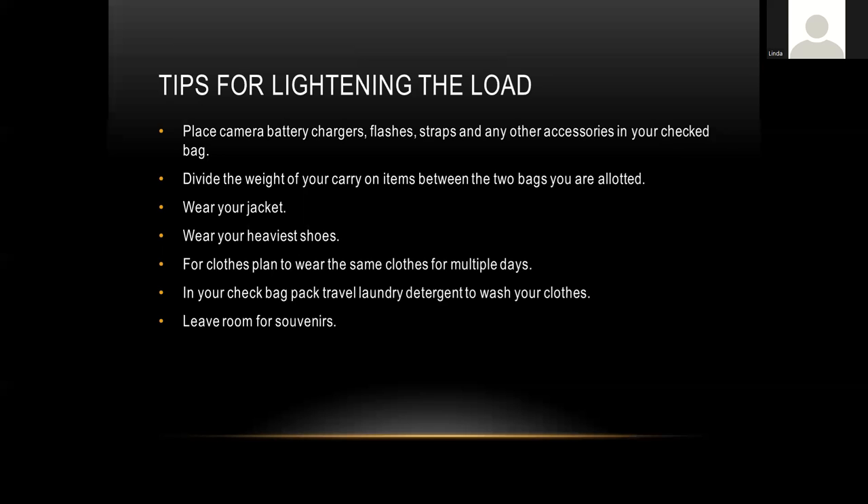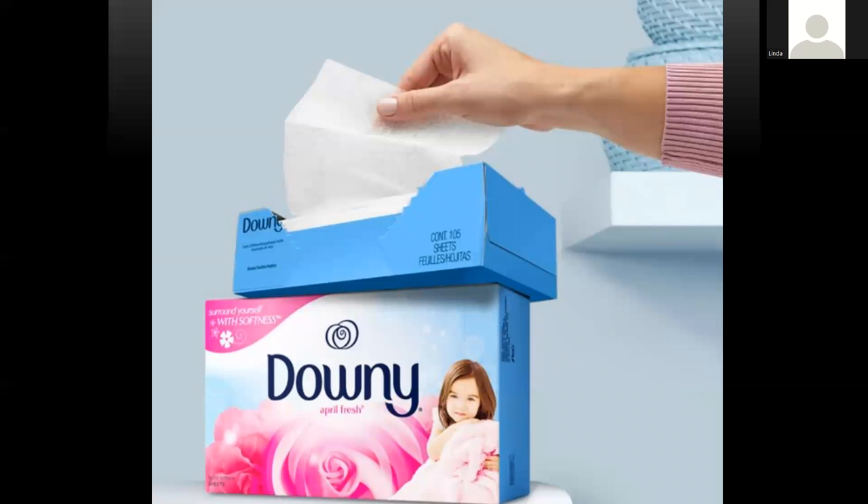Wearing clothes for multiple days is fine for packing efficiency — unless you tend to spill. Plan on wearing your clothes for a couple of days in a row to save on weight. Packing a little laundry detergent allows you to wash clothes if they get excessively dirty. And leave room for souvenirs — if you like to bring back presents for people, planning to pack smaller helps create that space.